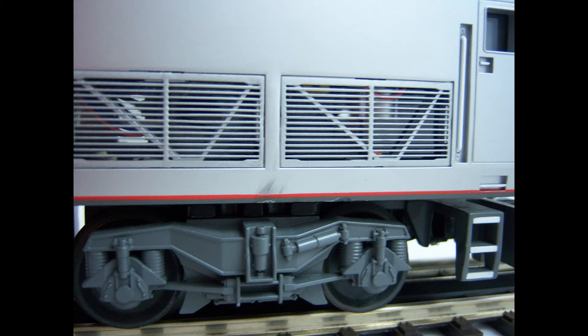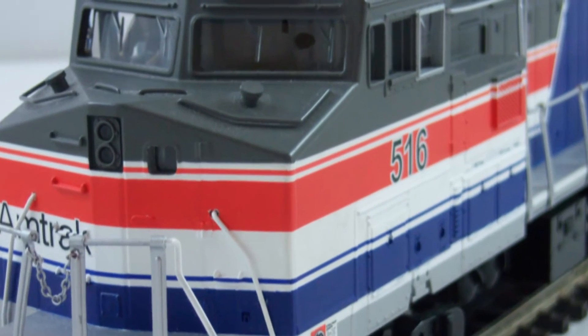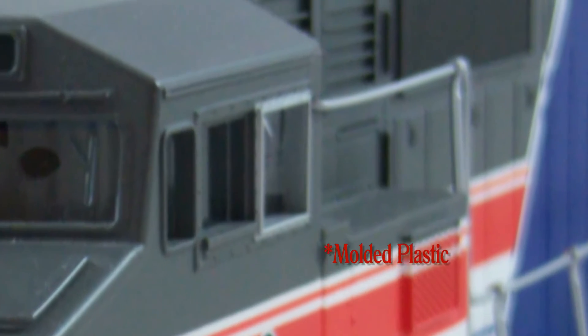The Premier line has see-through grilles and a spinnable fan blade at the top of the locomotive. The Rail King line does not have any of these features.